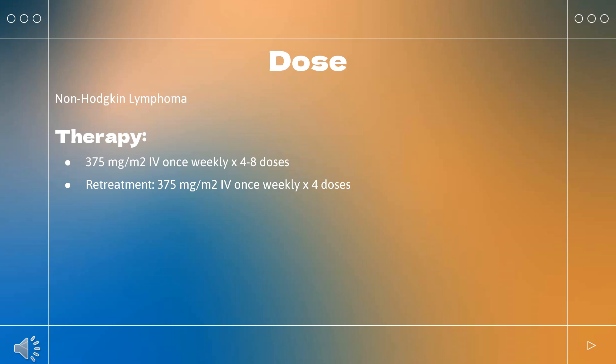Microscopic polyangiitis follow-up dosing: 500 mg IV on days 1 and 15, then every 6 months thereafter based on clinical evaluation. Corticoid induction regimen: methylprednisolone 1,000 mg IV daily × 1–3 days, followed by prednisone PO 1 mg/kg/day (not to exceed 80 mg/day), tapered per clinical need, to treat severe vasculitis symptoms. Begin within 14 days before or with initiation of rituximab; may continue during and after the 4-week induction course. Follow-up: methylprednisolone 100 mg IV 30 minutes before each rituximab IV infusion.